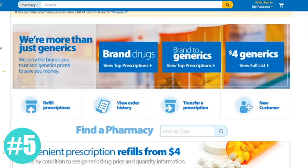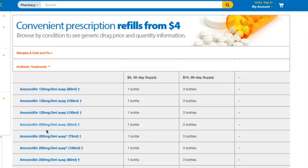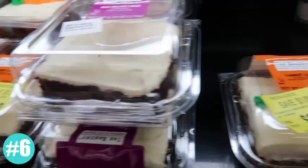Walmart has $4 generic medications that you can pick up. There's a full list — you can click on it to see if your medications qualify. $4 generics for a 30-day supply, or a three-month supply for $30, is a great deal.